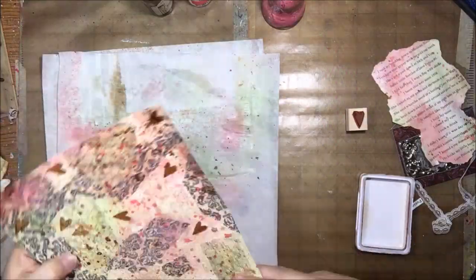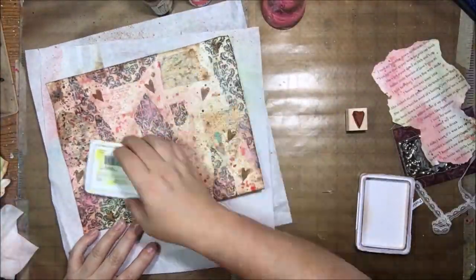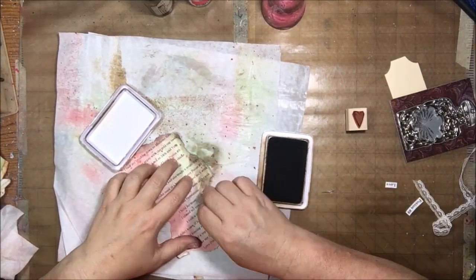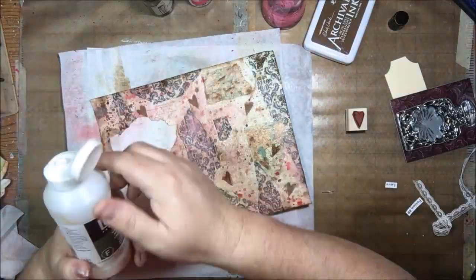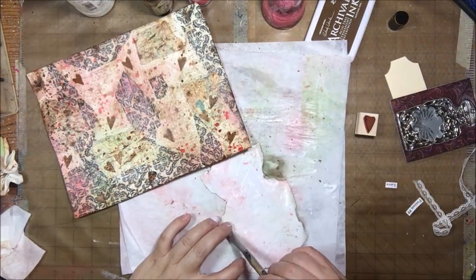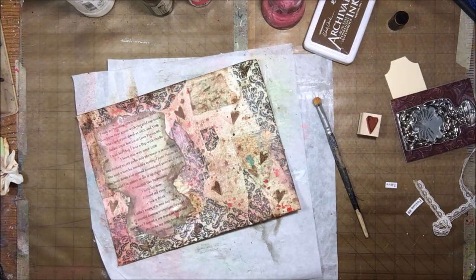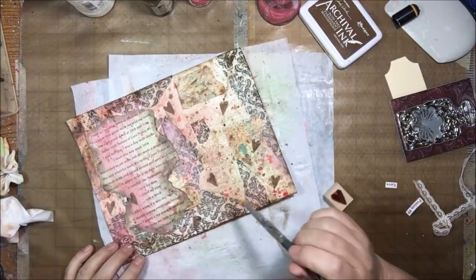I like to use these stamps to add interest without adding a focal point — just background texture. Then I use the archival ink around the edge of the page to create a border, rubbing it around so it catches on the collage and makes little brown marks. The color is Potting Soil, which is a dark brown. I use a finger dauber and the Potting Soil ink around the edge of my lyrics to make them look old, worn, maybe a little burnt. Then I attach them using liquid matte medium — on thin papers I use liquid, and on thicker stuff I use gel matte medium.